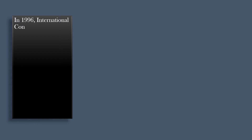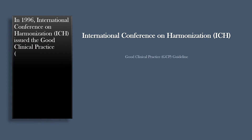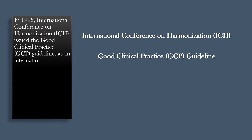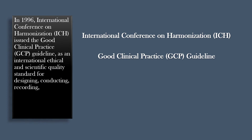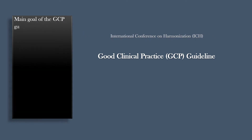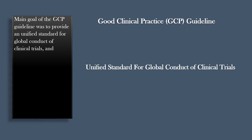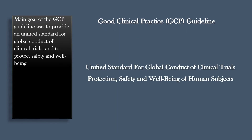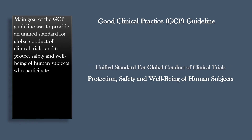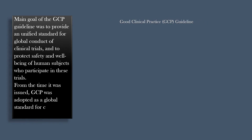In 1996, the International Conference on Harmonization, ICH, issued the Good Clinical Practice, GCP Guideline, as an international ethical and scientific quality standard for designing, conducting, recording, and reporting trials that involve the participation of human subjects. The main goal of the guideline was to provide a unified standard for global conduct of clinical trials, and to protect the safety and well-being of human subjects. From the time it was issued, GCP was adopted as a global standard for conduct of clinical trials.